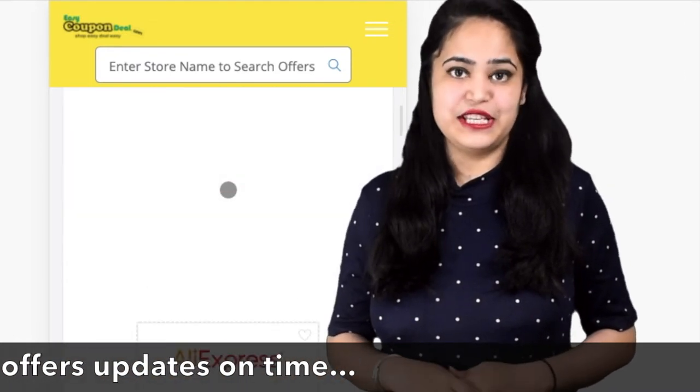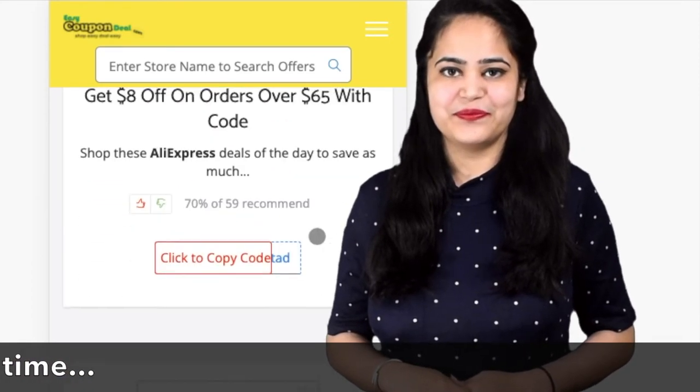That's why we say: shop easy, deal easy — only on easycoupondeal.com.